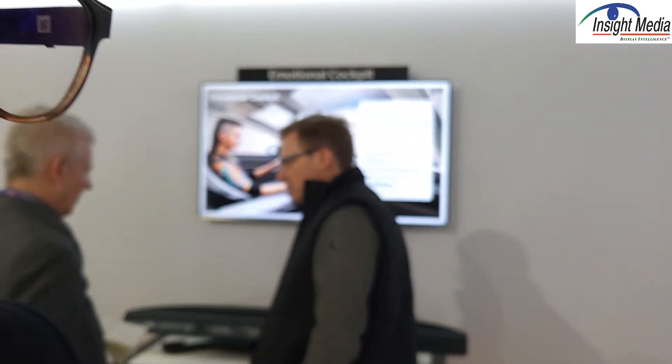Chris Jannock here, Insight Media at CES 2025. This is the Continental booth. They're showing three display solutions we want to take you through.